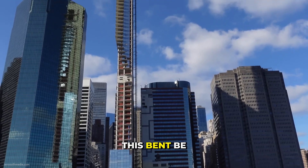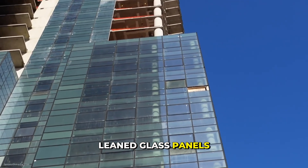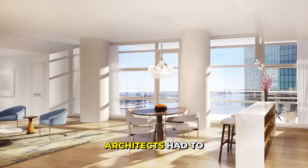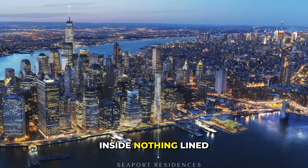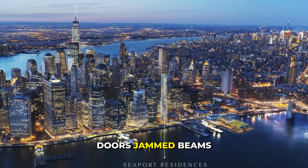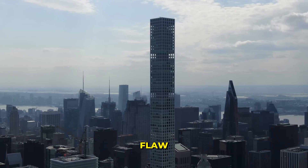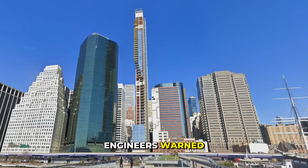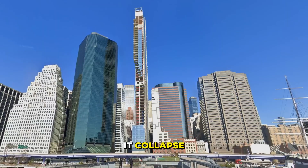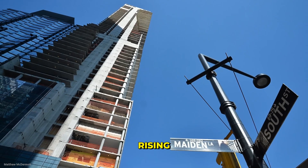Can a tower this bent be saved? As the tower leaned, glass panels wouldn't fit — angles were off. Architects had to redesign the exterior mid-build. Inside, nothing lined up: doors jammed, beams shifted, floors warped. This wasn't a small flaw — the entire frame was twisting. Engineers warned that trying to fix it might make it collapse. So why didn't they just stop building? What force kept this flawed tower rising?